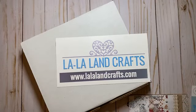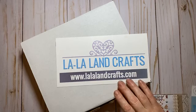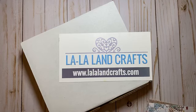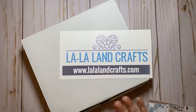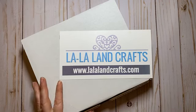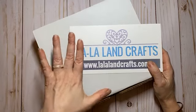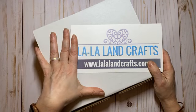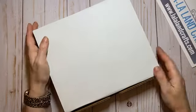Hello everyone, this is Irina from La La Land Crafts. Today is Saturday, November 28th. Hi Katya, Esmeralda, Taya, hi everybody! This is our limited edition winter box reveal live, and this time the box will be white.